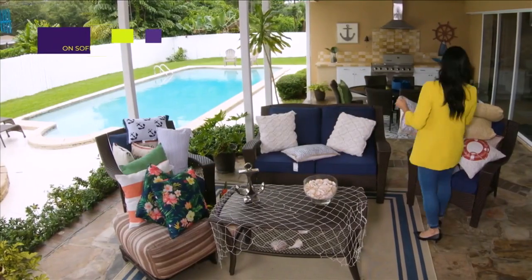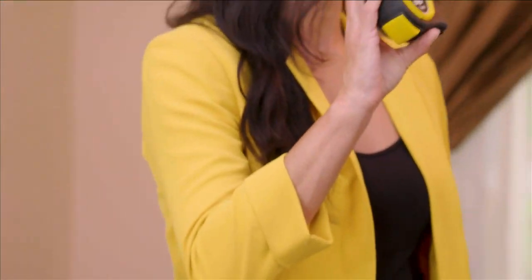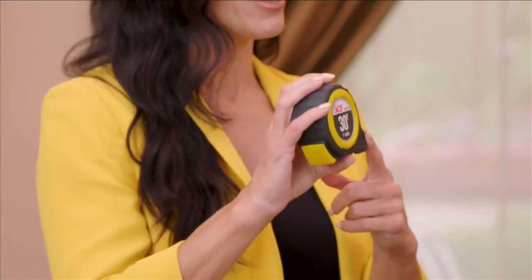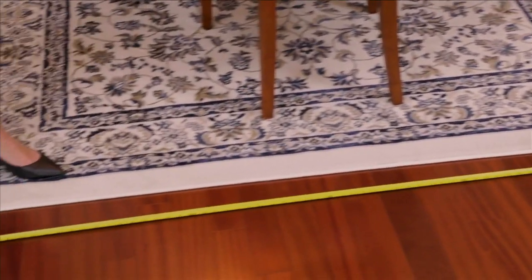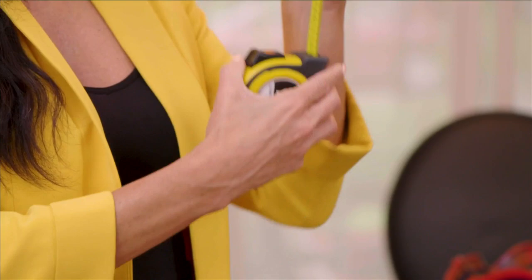Welcome back to SoFlo Home Project. I'm Elena Capra, and we're continuing our 'Break the Rules or Follow Them' episode. Before the break, I showed you how to mix patterns while breaking the typical design rules. Now I'm going to show you where the rules do apply, and that is when everything involves measuring. Everyone should have a 25 or 30 foot tape measure — a great size because in larger rooms, you'll have enough tape to get the full length of the room. Make sure it's sturdy and locks in place.